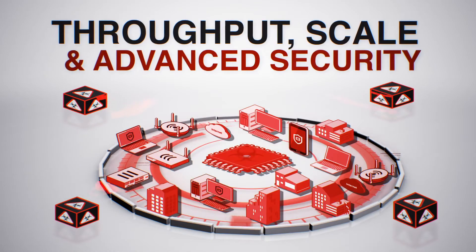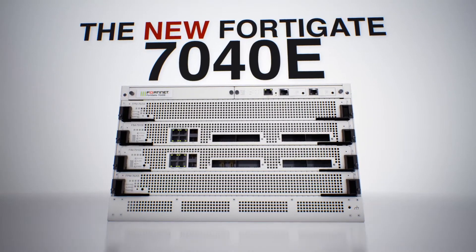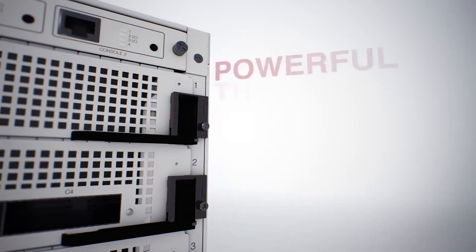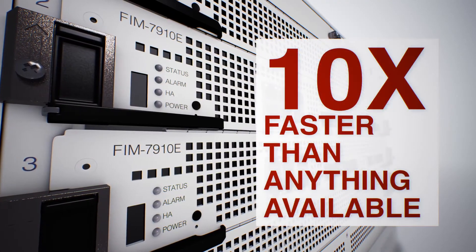Throughput, scale, and advanced security must work together to prevent cyber attacks. The new FortiGate 7040E from Fortinet delivers the industry's highest next-generation firewall throughput, powerful threat protection, and SSL traffic inspection that is 10 times faster than anything available.